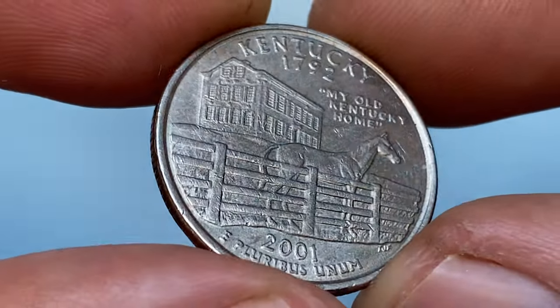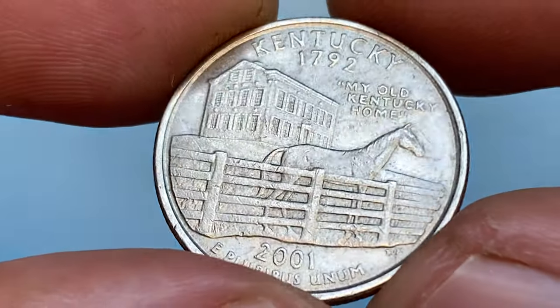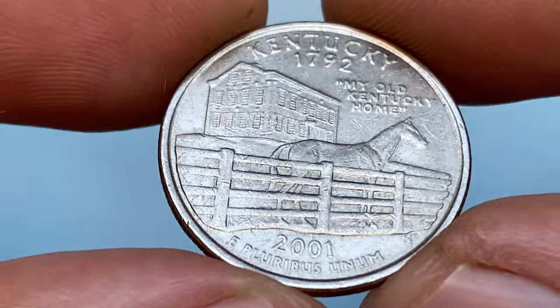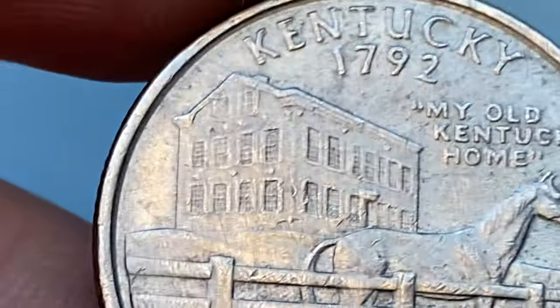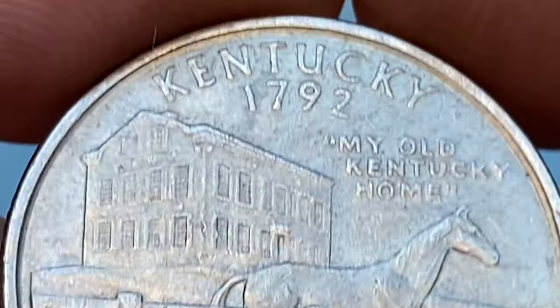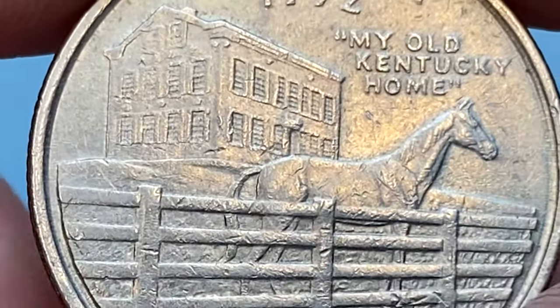The coin's theme is 'My Old Kentucky Home.' It features a stately mansion, Federal Hill, and a thoroughbred racehorse positioned behind a fence in the foreground. The 2001 P Kentucky quarter is not considered a rare coin.